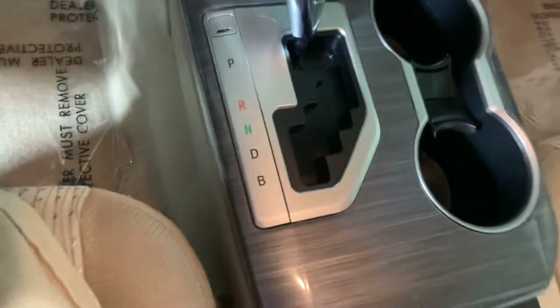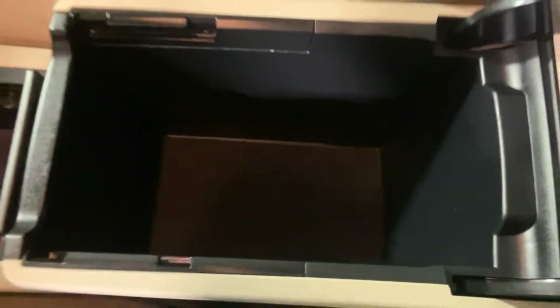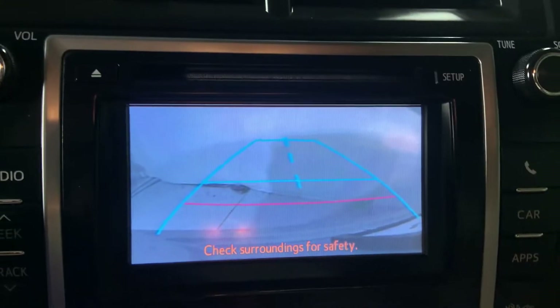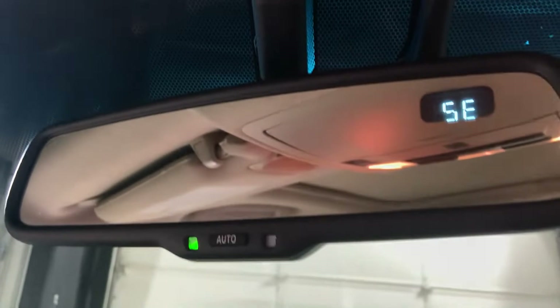Some more charging right there, center storage, and passenger side storage. You're looking at the reverse camera here. Also the rearview mirror and a moonroof with its controls.